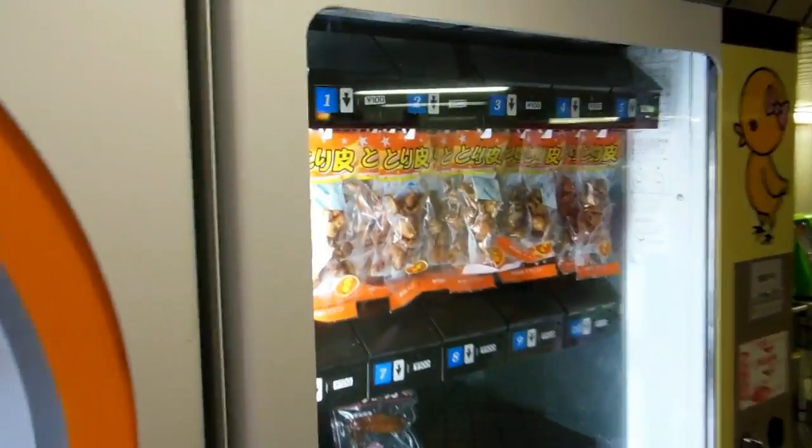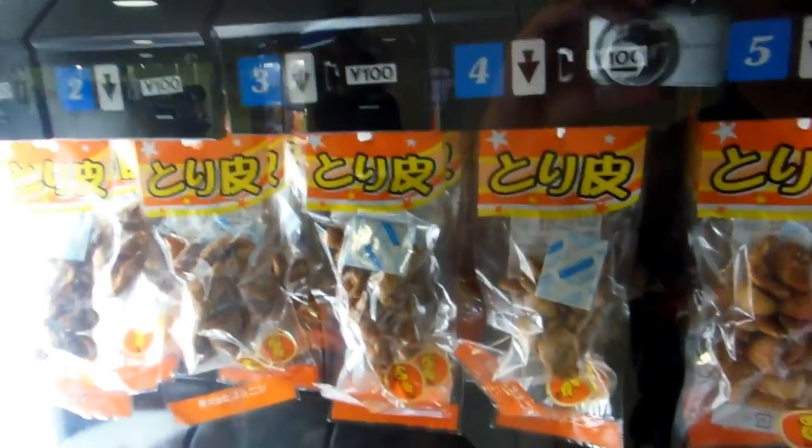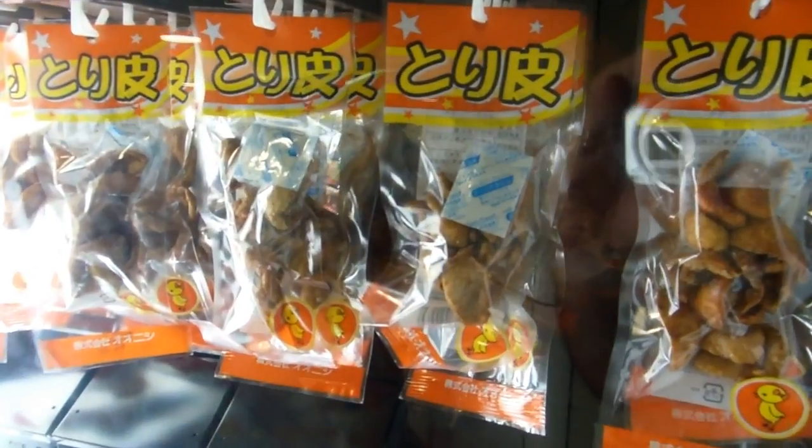Hey guys! Found another interesting vending machine for the vending machines in Japan playlist. We have a vending machine here with some tasty chicken skin in it. Yum yum!